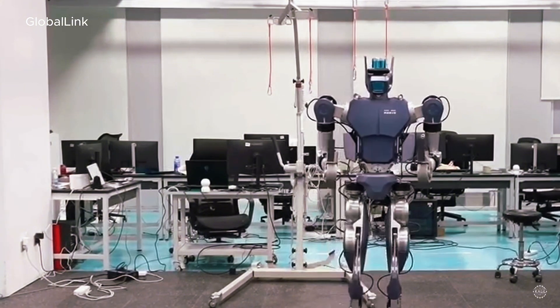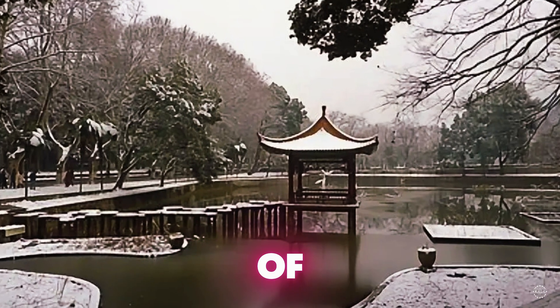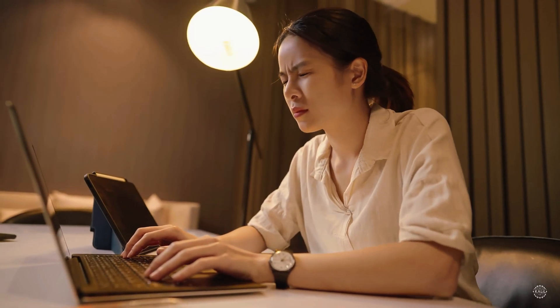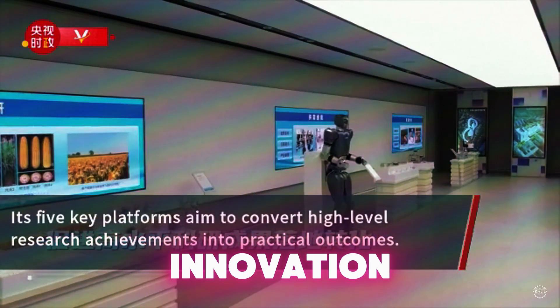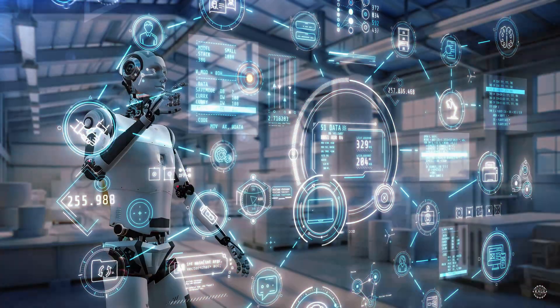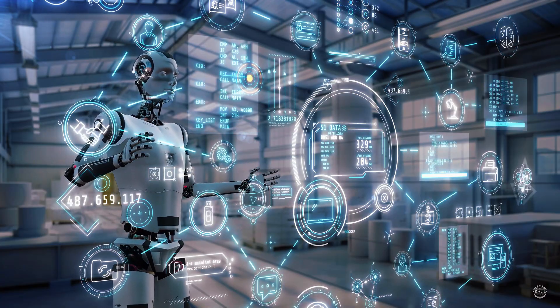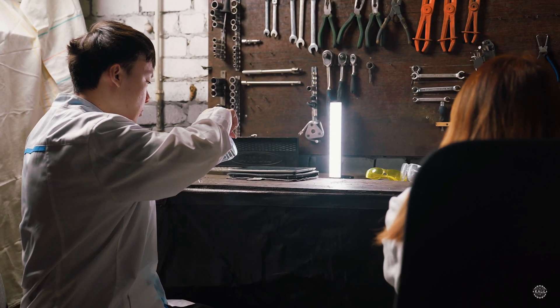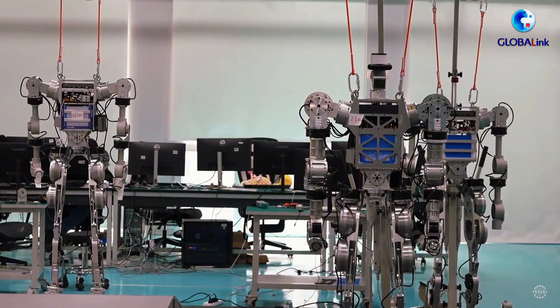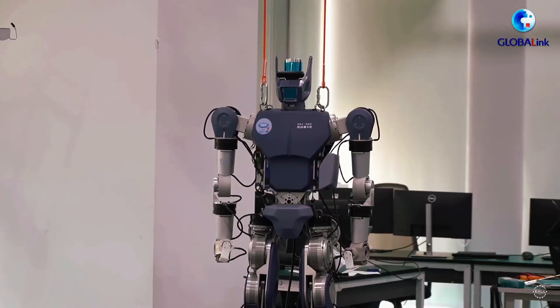Glory Road developed the humanoid with the Huazhong University of Science and Technology. They work together via the Industrial Institute's Tianwang Innovation Platform — which translates to Skynet. The platform facilitates collaboration and helps companies find talent and funding for high-tech projects. Glory Road credits the platform with accelerating the Laborer's development.